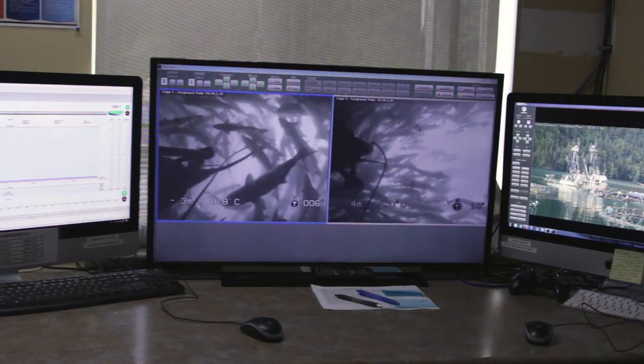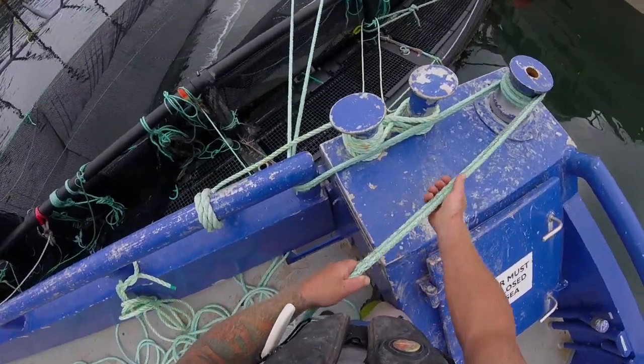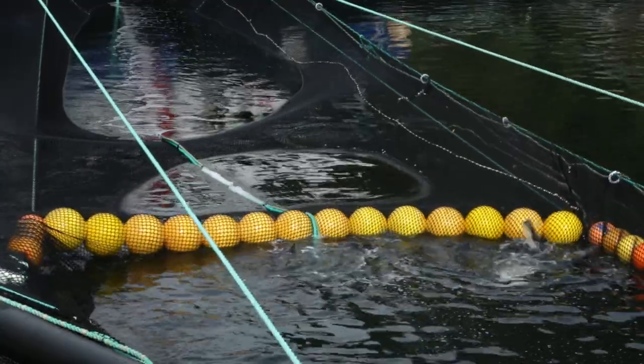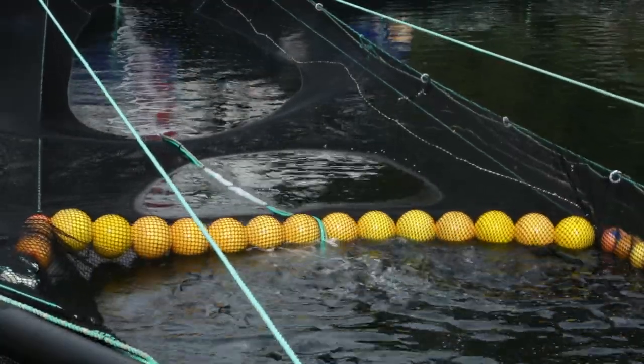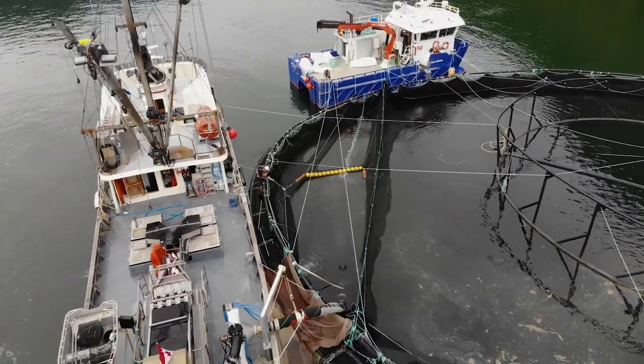When the boat shows up, the fish are already in the seine. The pump is then dropped into the pen, lowered into the cage, and the operations and harvest crew will then gently crowd the fish to a smaller waiting pocket in the front of the boat, where we take five to six thousand fish at a time.